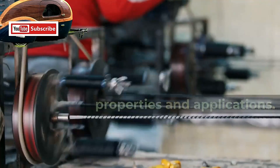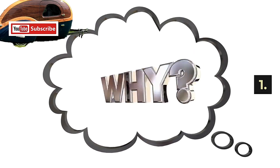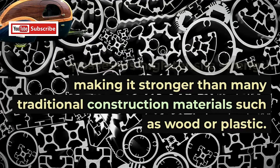1. Strength and durability. Fiberglass possesses high tensile strength, making it stronger than many traditional construction materials such as wood or plastic. It is resistant to impact, corrosion, and weathering, making it suitable for various outdoor applications.